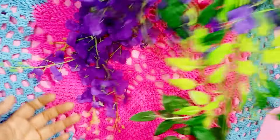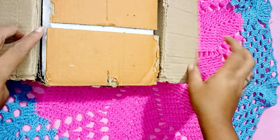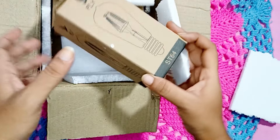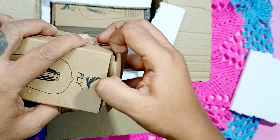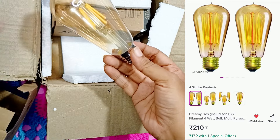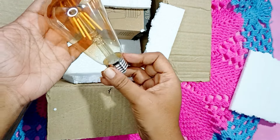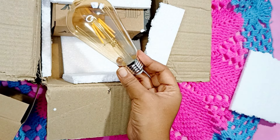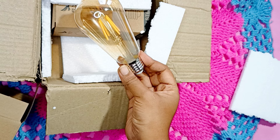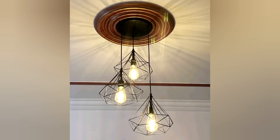Next are these unique-looking trendy bulbs. They are four-watt filament bulbs, come in a set of two, and I paid around 100 rupees for each. They have warm and cold light and can be used for table lamps, wall lamps, and even ceiling lamps. They provide a very aesthetic look to the place and since they are four watts, they consume less electricity.